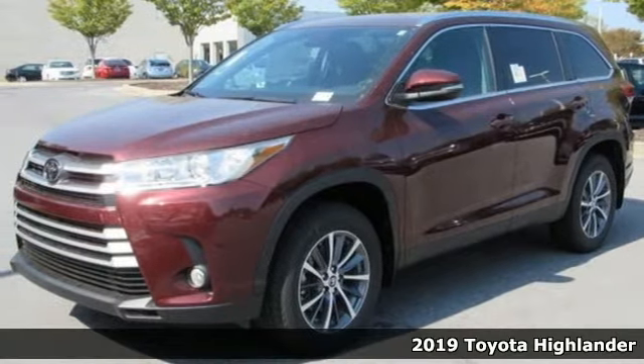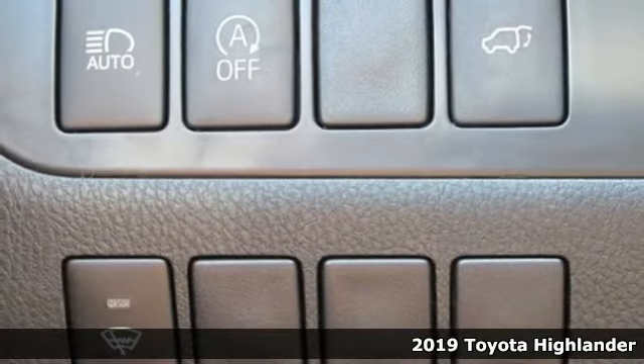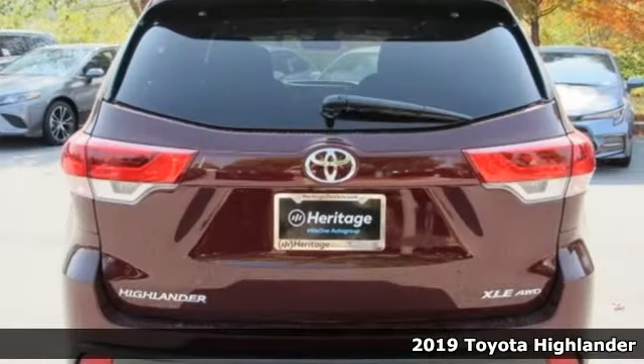Here's a new 2019 Toyota Highlander. It was built for full lives and big plans ready. And it comes with all the amenities you need.